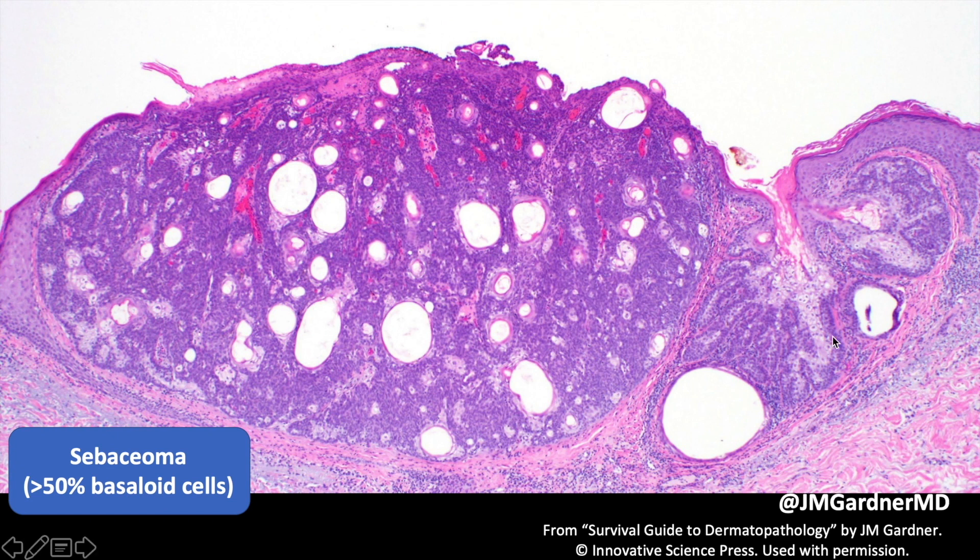Here's a sebaceoma — you can see it's a nice circumscribed lobule or two. It's not very large or deep. I do start to get concerned if I see deep, pushing lesions that are large and push down into the deep dermis — that doesn't have to be malignant, but it concerns me. A sebaceoma has mature sebocytes like a sebaceous adenoma, but over 50% of the tumor cells are basaloid — that's the arbitrary cutoff we use to distinguish sebaceoma from sebaceous adenoma.